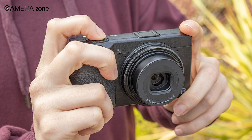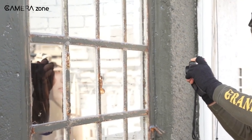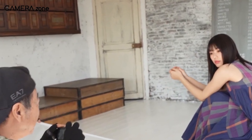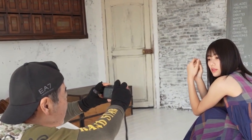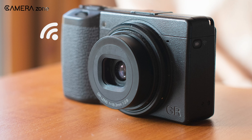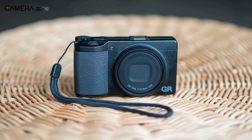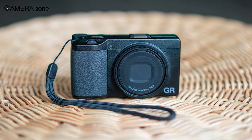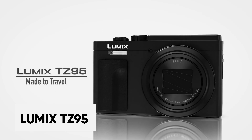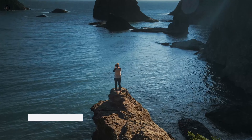The GR3 is a compact and lightweight camera that is easy to carry around, making it ideal for street photography and other forms of documentary photography. It has a range of customizable settings and a user-friendly interface, allowing you to quickly adjust settings on the fly. Other notable features include built-in image stabilization to reduce camera shake when shooting handheld, and built-in Wi-Fi and Bluetooth connectivity, making it easy to transfer images to your smartphone or tablet for sharing on social media.